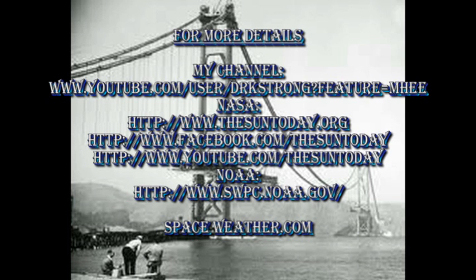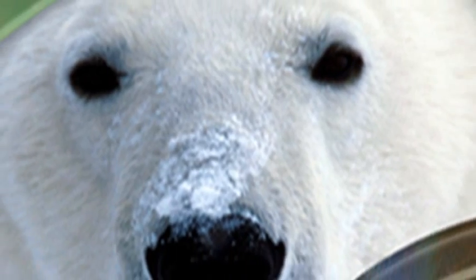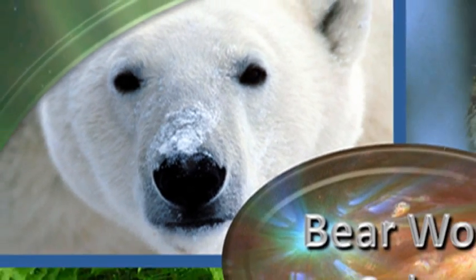If you want more details about what's going on with the sun, follow some of the links in the description box below. If you want to see earlier editions of the sun today, or some of my global warming videos, go to my channel — they're all listed there. So that's it for today, keep safe, bye for now.